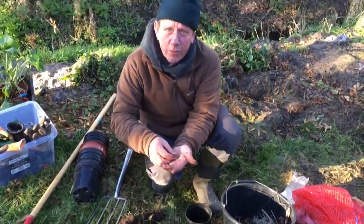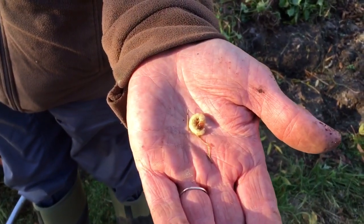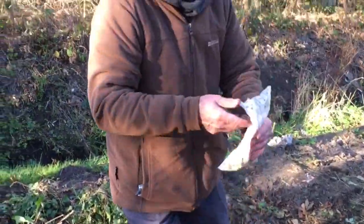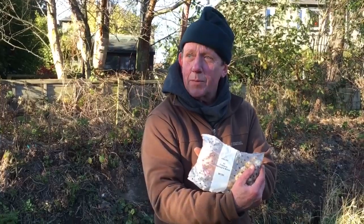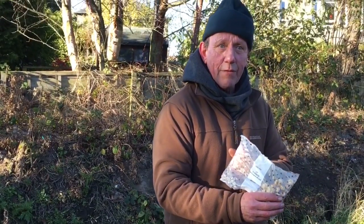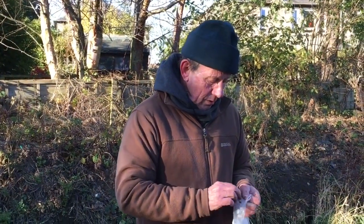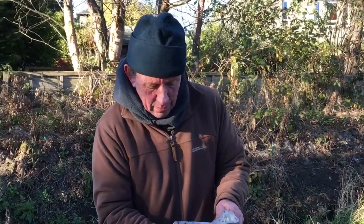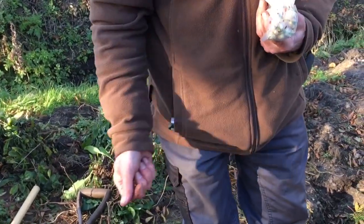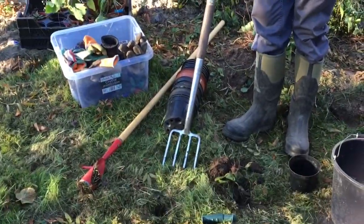That there is the larva of a swift moth — sometimes called a docken grub. You'll find they sometimes attack parsnips, so we'll leave it for a hungry robin to find. We also have snakeshead fritillary bulbs. Because this area can be prone to being very damp, this is a wonderful plant to have here — its natural habitat is wetland fen, such as in Gloucestershire. It's quite a small bulb, so it doesn't need to go deep at all. Use the fork to prize back the turf and just pop them in.